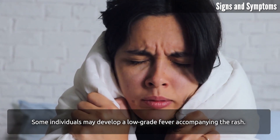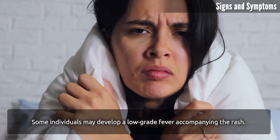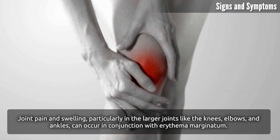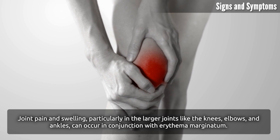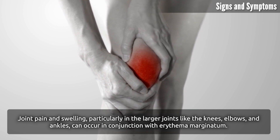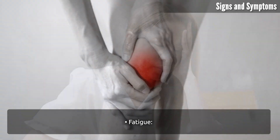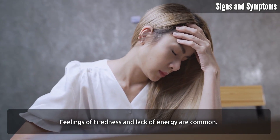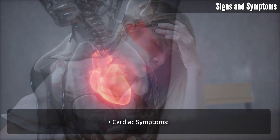Fever: some individuals may develop a low-grade fever accompanying the rash. Joint pain: joint pain and swelling, particularly in larger joints like the knees, elbows, and ankles, can occur in conjunction with erythema marginatum. Fatigue: feelings of tiredness and lack of energy are also common.